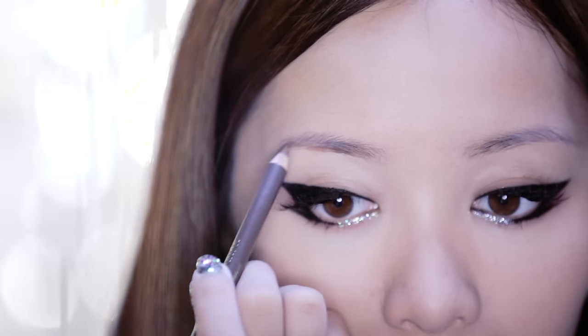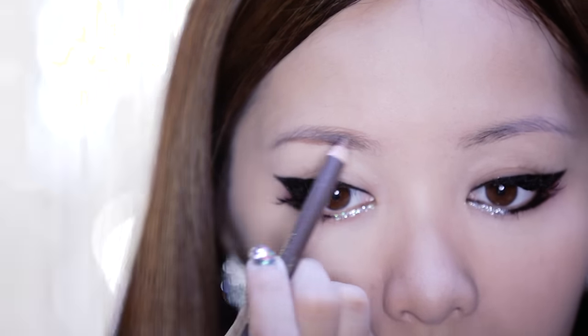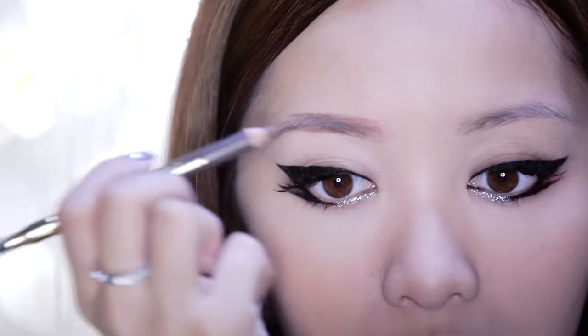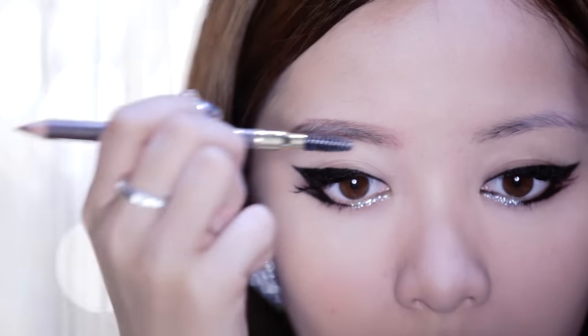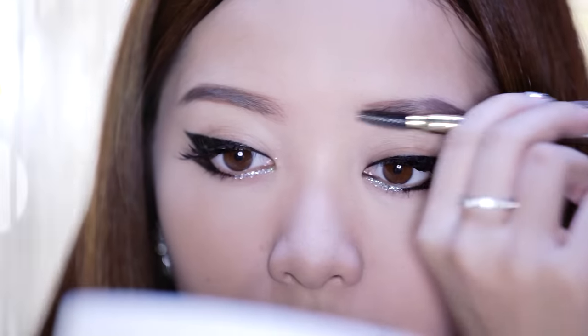Now for the most important step: creating the famous K-pop eyebrows. I really love this brow look because it really reminds me of Audrey Hepburn. You want to create fuller-looking brows with minimal arch — the straighter, the better. Also, you don't want your brow length to be too long, keep it short. The fuller your brows, the more youthful you look.